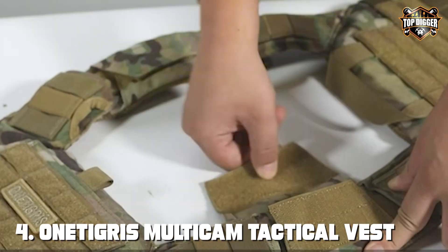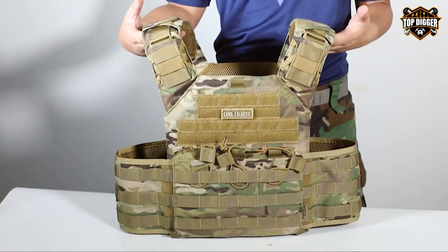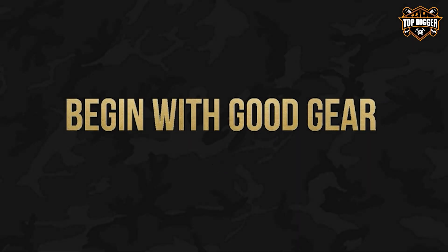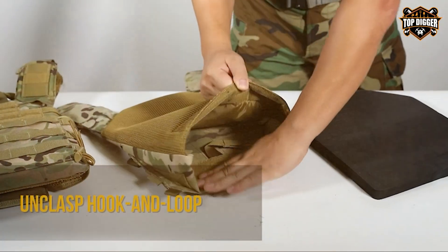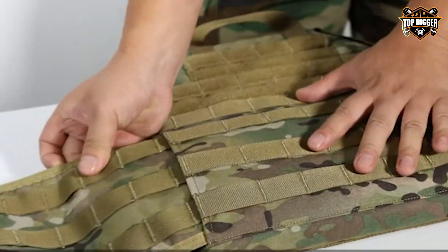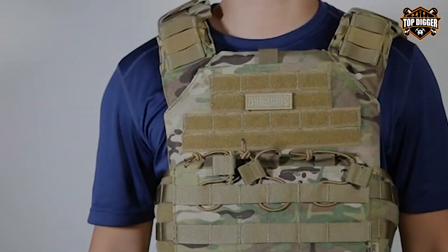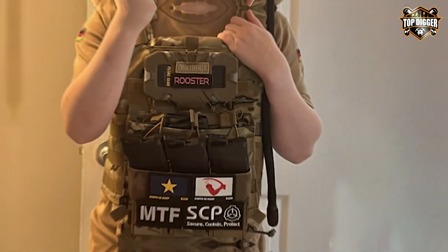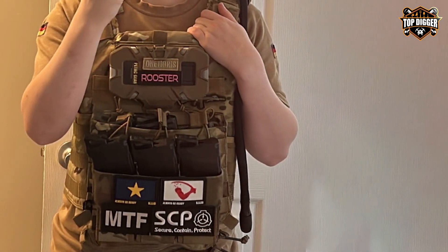Next at number four, we have the One Tigris Multicom Tactical Vest. The One Tigris Multicom Tactical Vest is a must-have for anyone seeking a rugged and versatile tactical solution. Designed for maximum functionality, this vest is ideal for military personnel, outdoor adventurers, and airsoft enthusiasts. Crafted from high-quality 1000D nylon, the Multicom Vest offers exceptional durability and water resistance. Its adjustable straps ensure a comfortable fit for users of different body types. The vest's ergonomic design minimizes fatigue during long missions or outdoor activities. One Tigris has incorporated a plethora of MOLLE webbing on this vest, allowing you to customize it to your exact specifications. Attach pouches, holsters, and accessories effortlessly, ensuring you have everything you need at your fingertips.